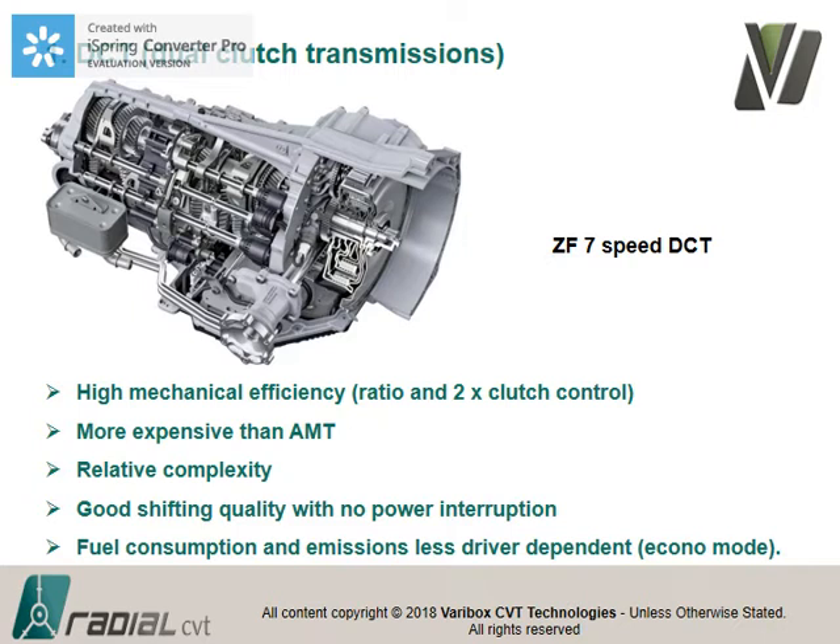The dual clutch transmission has been very popular with Volkswagen and Audi, who pioneered it. You basically take two manual transmissions and put them into one — two clutches and two separate gearboxes. One gearbox handles ratios one, three, and five; the other handles two, four, and six. The computer pre-selects the next ratio, and when a ratio change is needed, one clutch disengages as the other engages. For shift quality that is excellent — the clutches overlap and you can maintain a hundred percent power transfer.